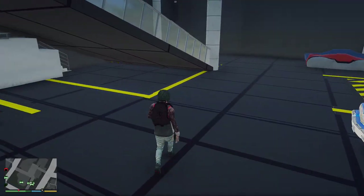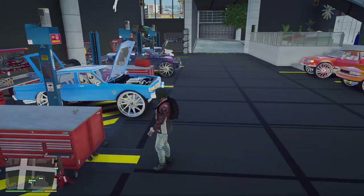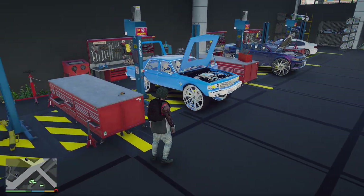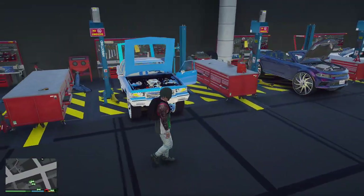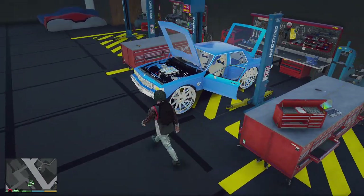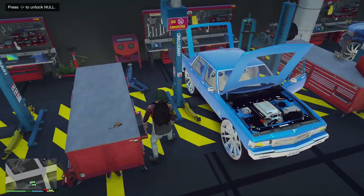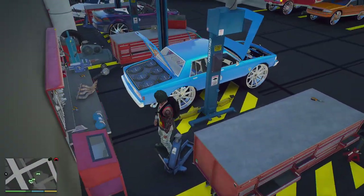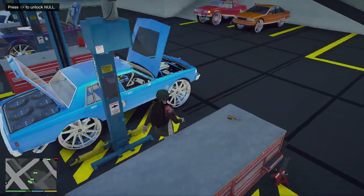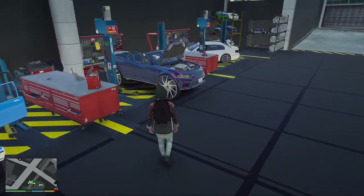Alright, so this is the new custom garage right here y'all. You can see right here — we got the hair cap motor in this box right here. This is the one that is getting motor work. I got the interior and they also did a sound system on this one. This one will probably be ready tomorrow.